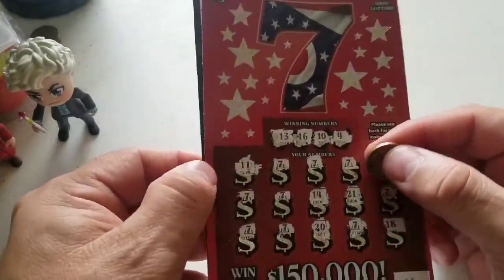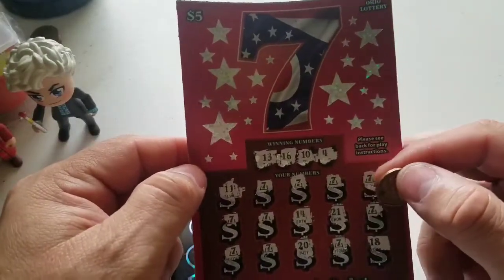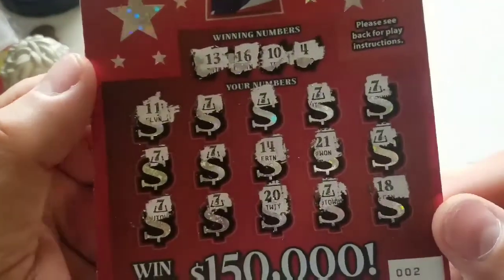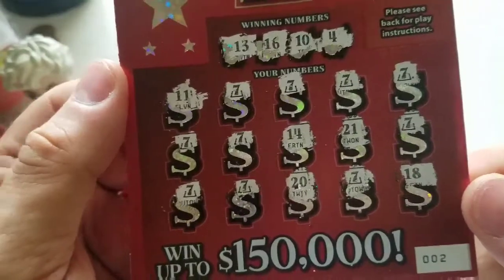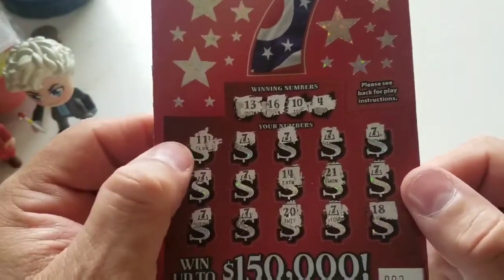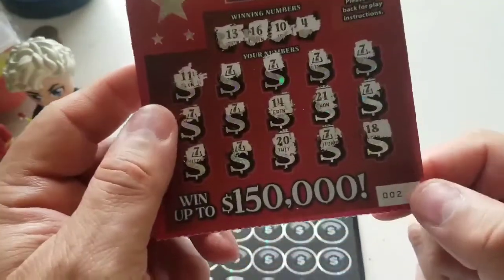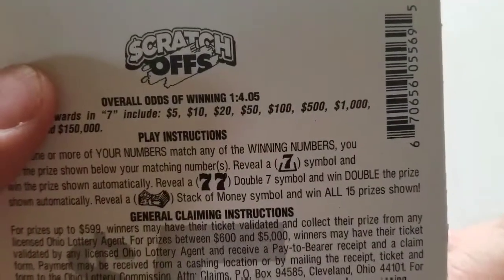I waited on the $10 one because I ended up seeing all of these sevens — I have 10 of them. This is Ohio, so it could be a dollar under each one for a $10 win. It is a $5 ticket, and the seven is my number, so hopefully that means it's going to be something good.